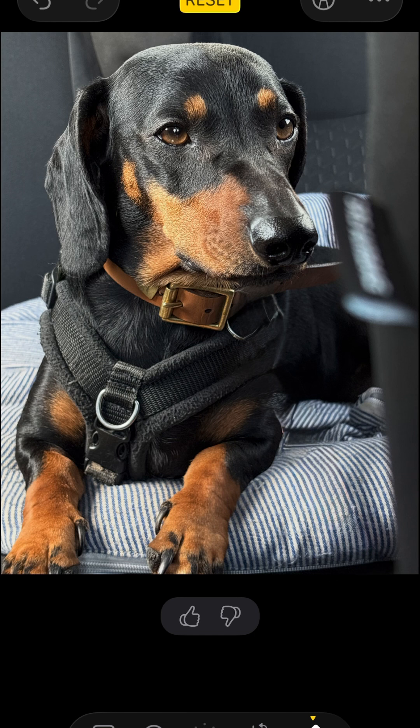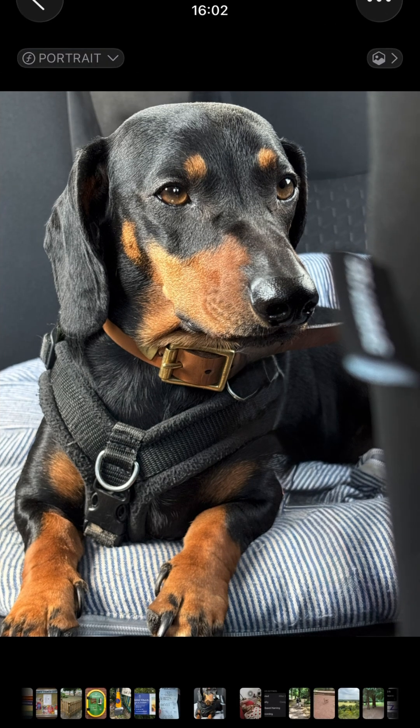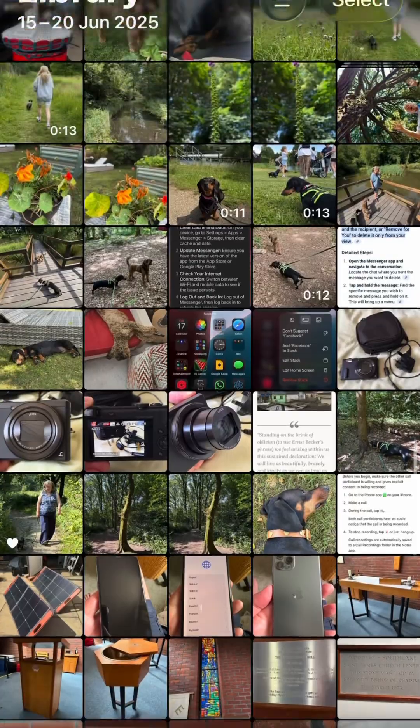That's worth saving — I'm going to save that. Well done Apple Photos, really quite impressive. Previously I've gone to Google Photos to do the auto cleanup and AI stuff, but now it seems to be working with Apple Photos in iOS 26.